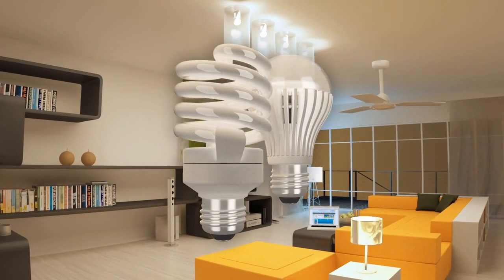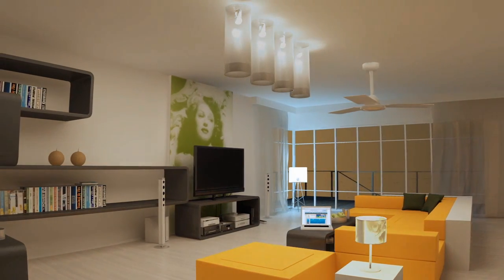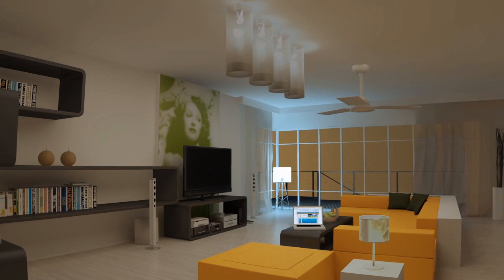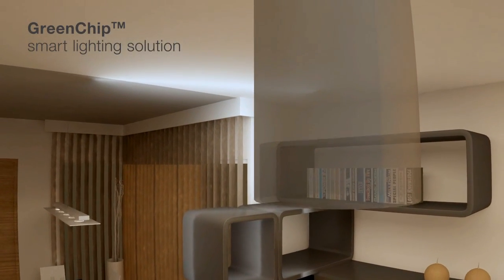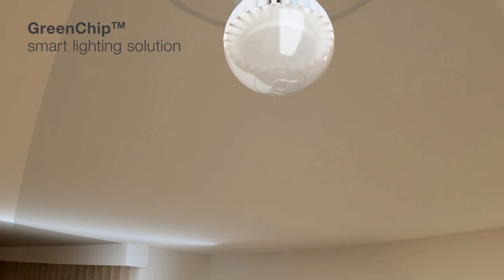The latest major breakthrough in lighting, which will allow for additional energy savings, is the improvement of usage models by way of intelligent, wireless lighting controls. NXP's Green Chip IP is at the heart of this change, serving as the enabling technology for smart lighting solutions.